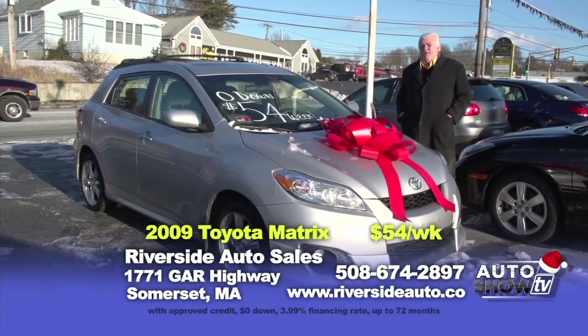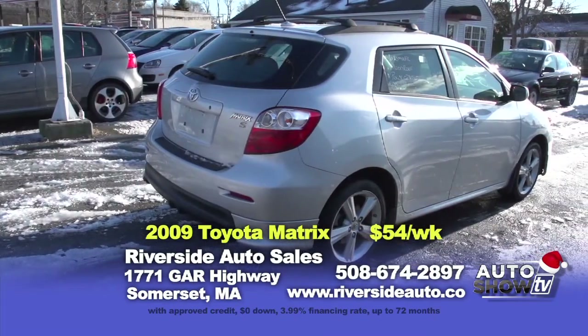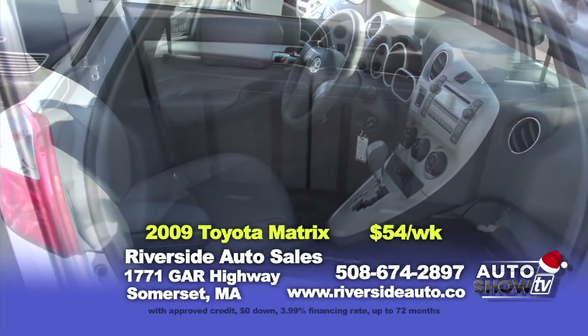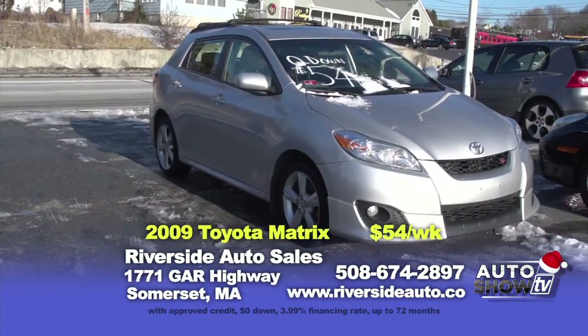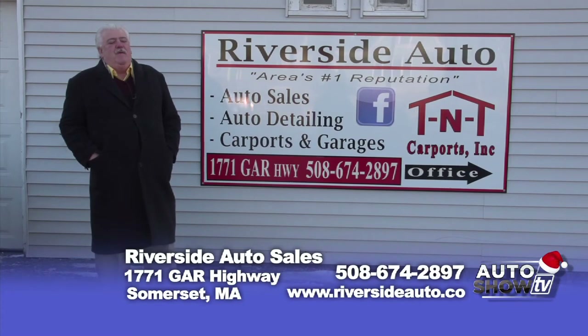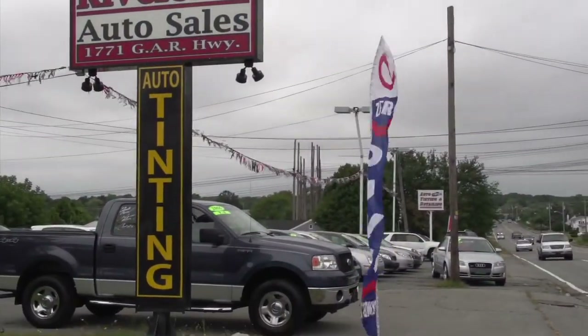Next up, we have a 2009 Toyota Matrix S model — again, fully loaded. Has leather, power sunroof, alloy wheels, only 77,000 miles. You can get into this vehicle at zero down at $54 a week. Thanks for watching today's show, and hopefully you saw something that caught your eye. If you're feeling a little iffy about your vehicle, maybe it's time for a new vehicle for the new year. Feel free to visit our website at riversideauto.co, and I hope you all have a great holiday.